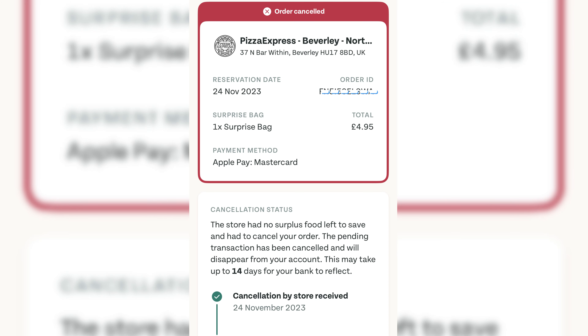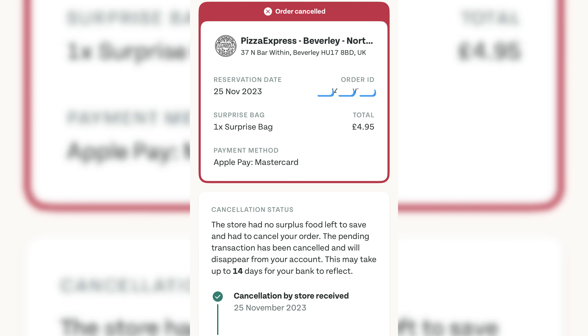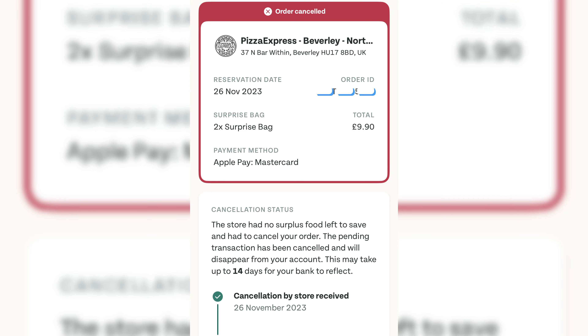The first night I tried to order, unfortunately my order got cancelled — which sometimes happens if they haven't got any surplus food. The second night I ordered again, got cancelled again. Third night, cancelled again. We're now up to the fourth time ordering, with half an hour to wait, and it still hasn't been cancelled. Let's hope it doesn't get cancelled — we're heading down there now.